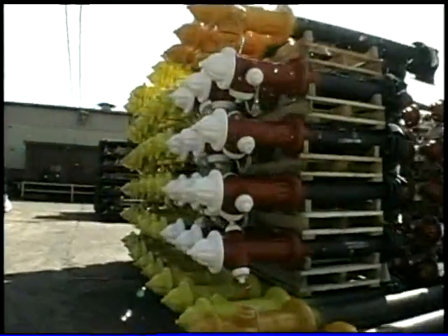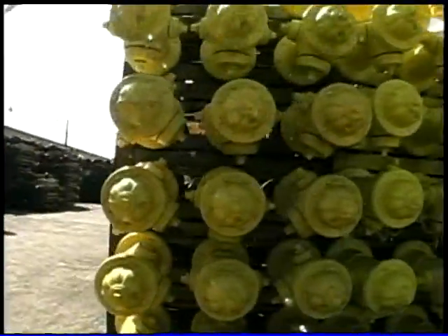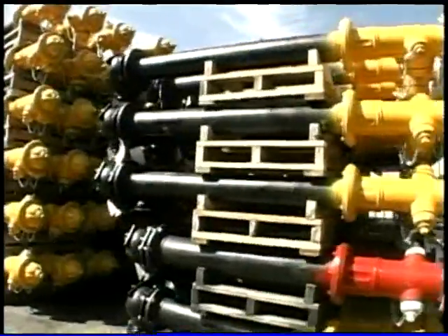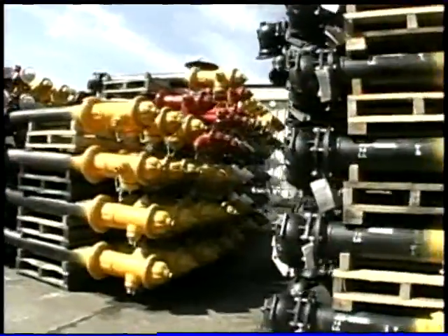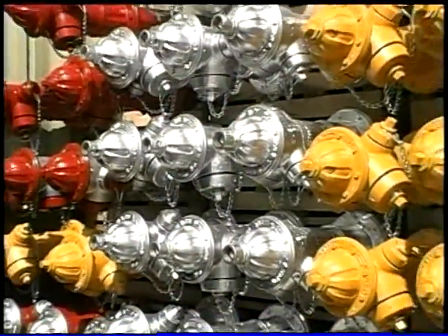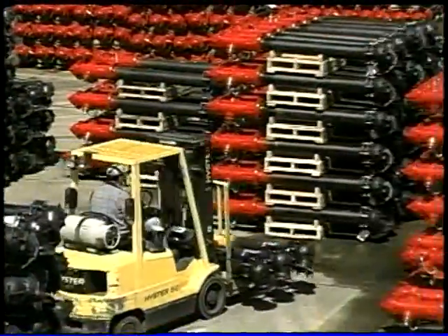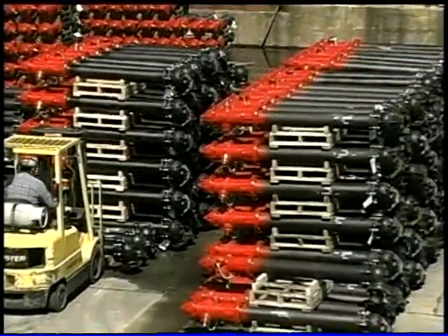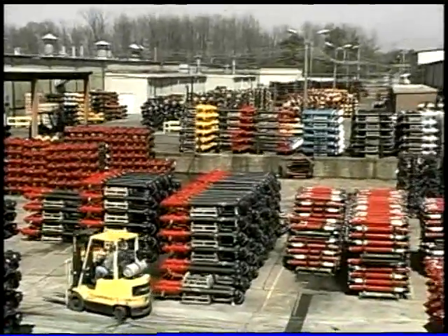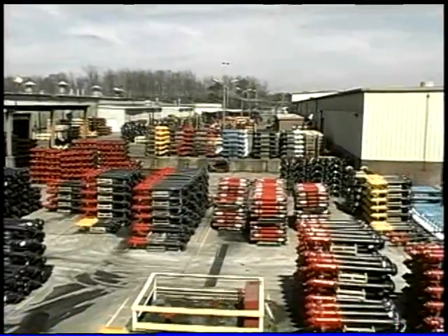We can do much more to make this hydrant work for you. The Super Centurion 250 can be adapted to a wide range of customer requirements, including Storz connections, nozzle configurations, threading, nut shapes, and inlet connections. Our family of hydrant designs is just as varied, including post hydrants, spin-ins, and flush hydrants. Whatever your specific needs, let us show you how the Super Centurion 250 fire hydrant can work for you.